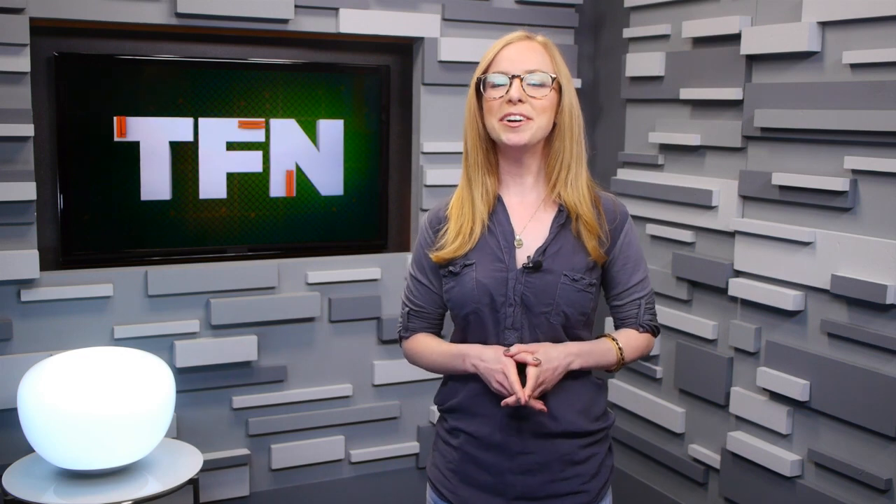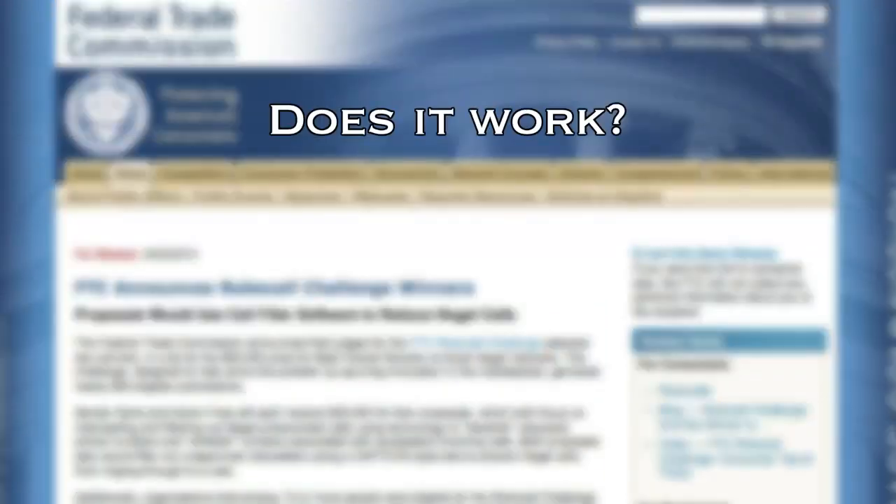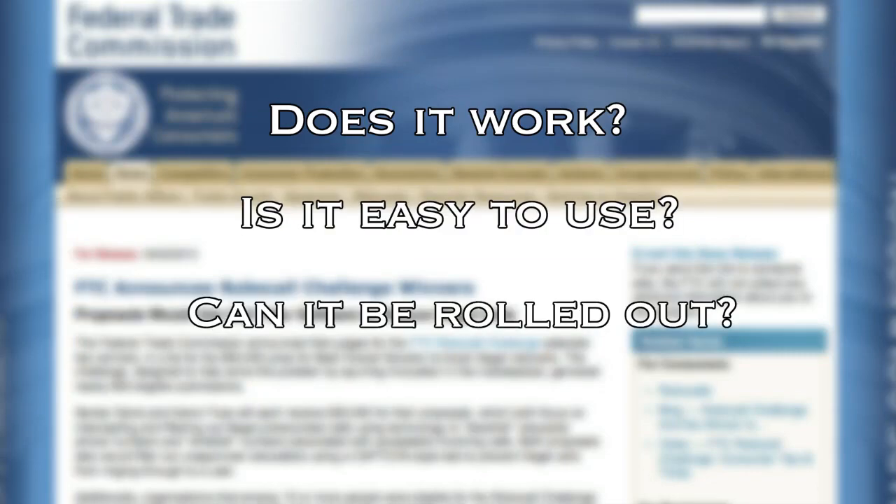But on Tuesday, the FTC announced the winners of this robocall challenge. The entries were judged in three categories: does it work, is it easy to use, and can it be rolled out?